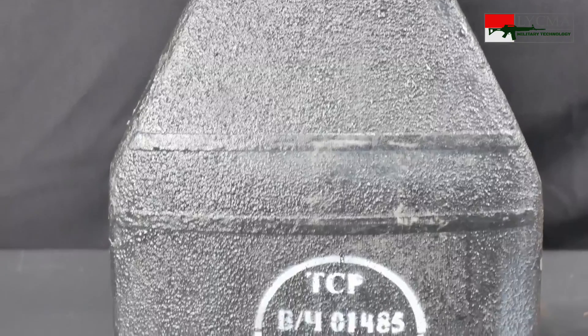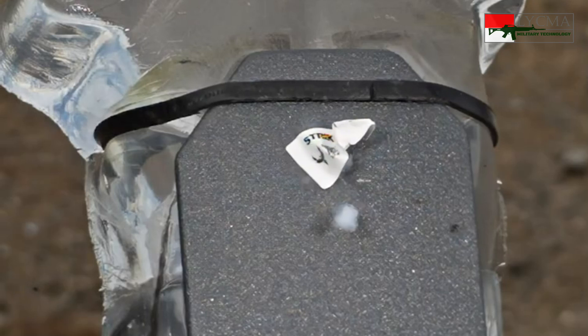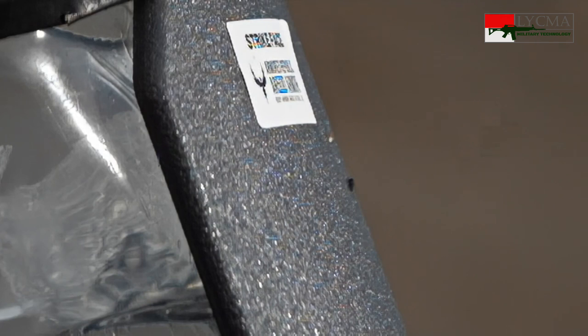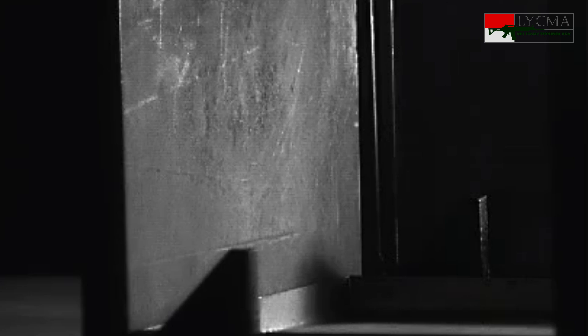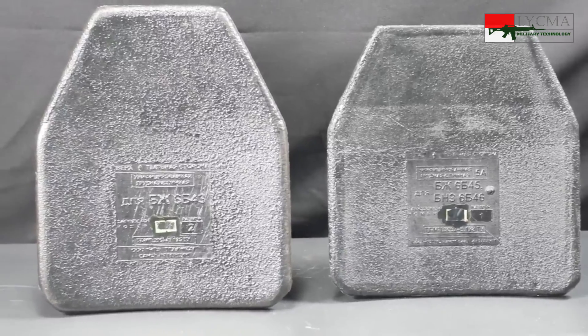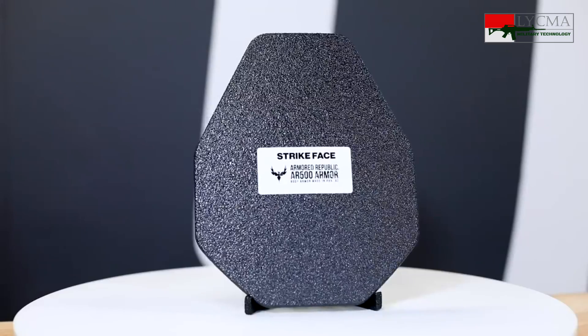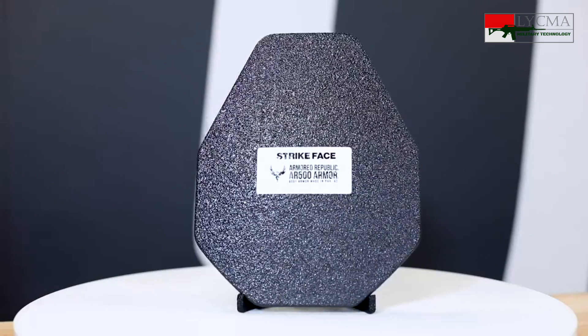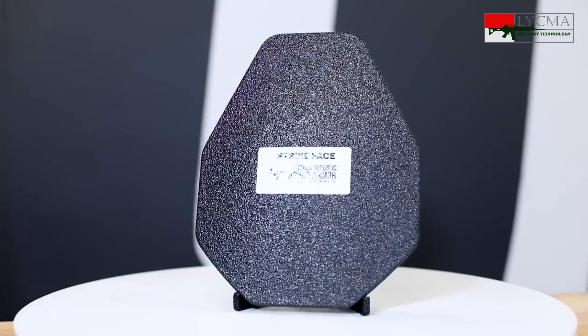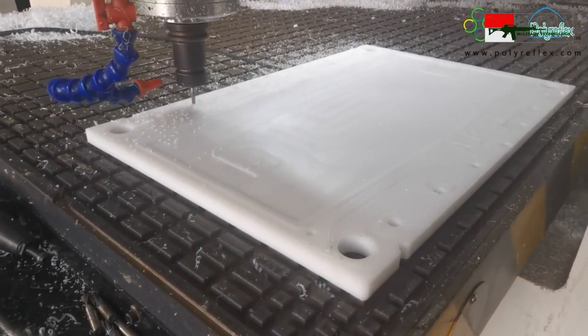Baik baja maupun keramik dilapisi dengan lapisan lunak di bagian luarnya. Lapisan ini berfungsi untuk menangkap atau menahan pecahan peluru yang hancur saat mengenai keramik atau baja yang keras. Jika tidak ada lapisan ini, ketika peluru mengenai bagian dada, pecahan peluru atau ricochet bisa melukai leher atau wajah. Di bagian belakang keramik, sering ditambahkan material lain untuk menambah level proteksi, salah satunya adalah UHMWPE atau Ultra-High Molecular Weight Polyethylene — polimer yang memiliki sifat kuat dan liat.